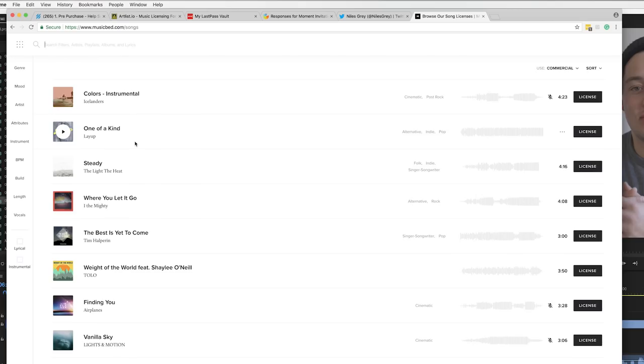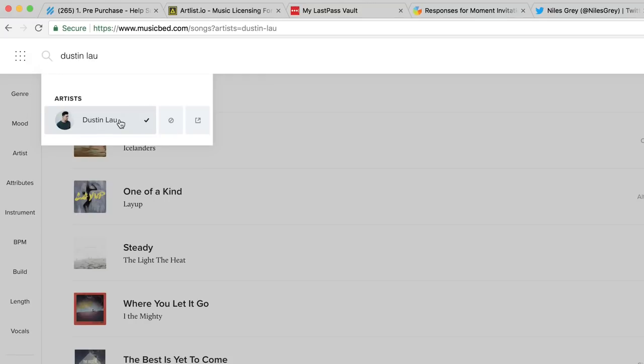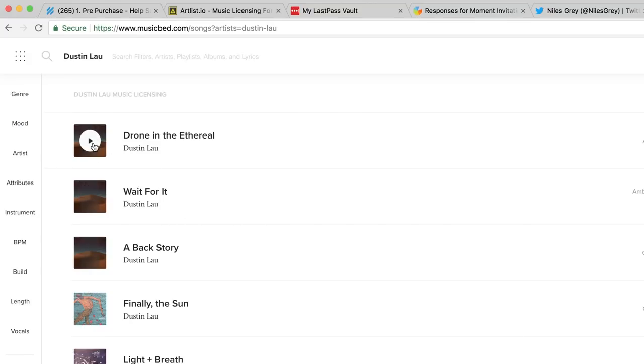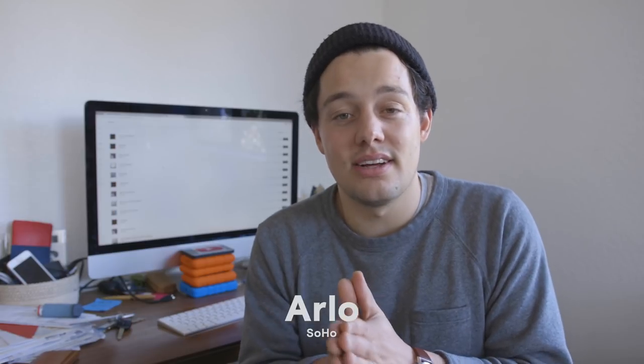We're back from Taco Bell, bellies are full and feeling much better. Some of these brands — what they make doesn't actually capture footage, but they're still a huge part of the giveaway and a big part of the filmmaking process. One of those is Music Bed, which is a great place to license music. They're offering some tracks so as you're crafting your edit — shooting on the Rhino, the Free Fly, and all that — you have awesome music to choose from.